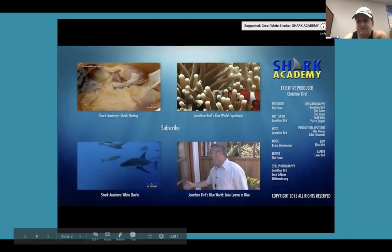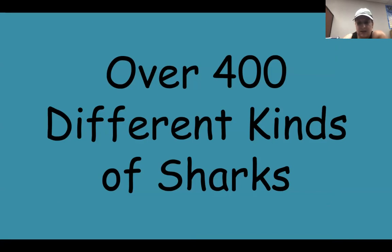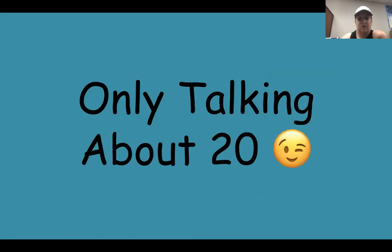If you're interested, sharks have hundreds, maybe thousands of teeth — you guys only have a little bit of teeth. Remember, we're going to talk about 20 sharks.